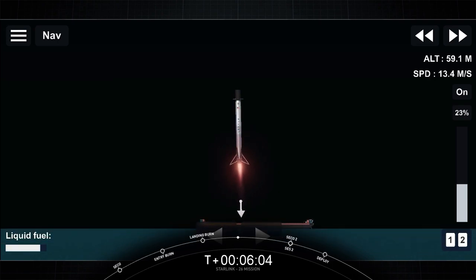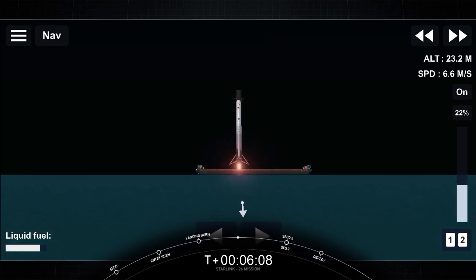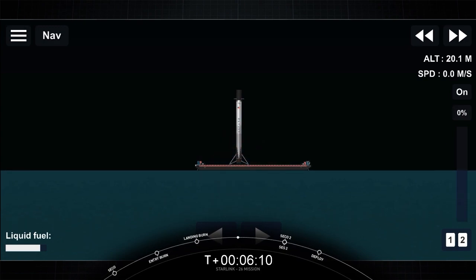And there you have it — we have confirmation of a successful 10th landing of this booster, and the 83rd overall successful recovery of the Falcon 9 first stage. Very exciting. This booster gets to live again.